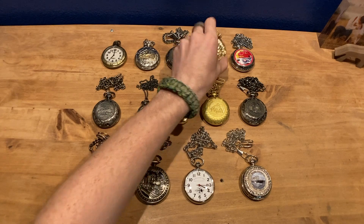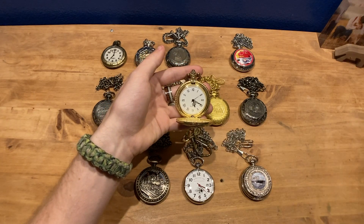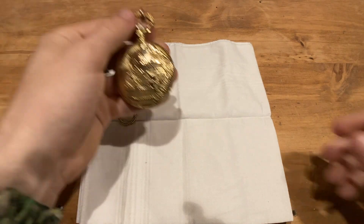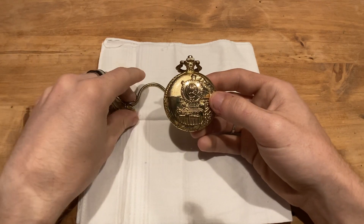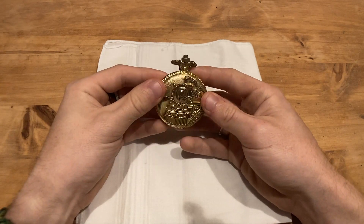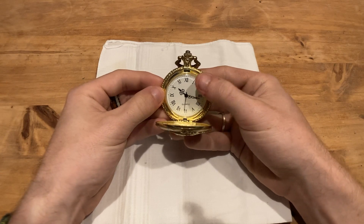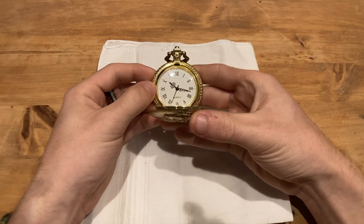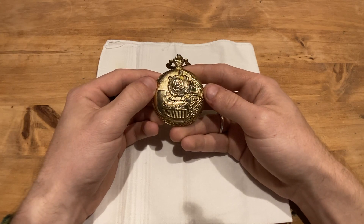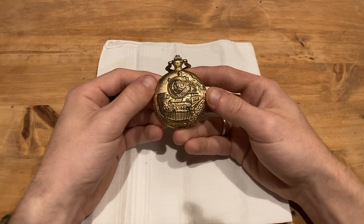Next we have a gold conductor's pocket watch with a standard gold locomotive on the face. It's also a standard quartz pocket watch with a working battery. I purchased this around 2015 at the Casey Jones Road Museum in Jackson, Tennessee, where his actual home — the one he owned and lived in at the time of his death in April 1900 — is preserved.